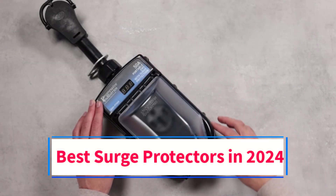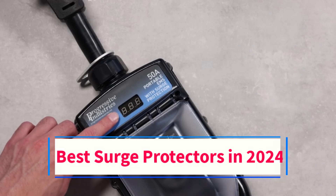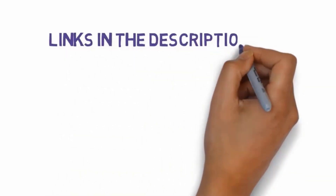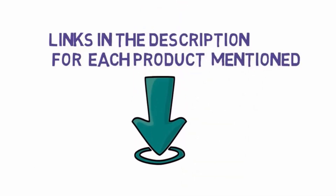Are you looking for the best surge protectors in 2024? In this video we will look at some of the 4 best protectors on the market. Before we get started, we have included links in the description, so make sure you check those out to see which one is in your budget range.